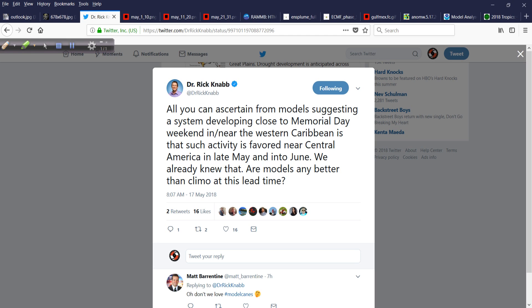That might be changing. Looking at this from the awesome Dr. Rick Nabb, formerly of the National Hurricane Center, now back at the Weather Channel — this tweet from earlier this morning talks about the potential for something to develop in the Caribbean Sea, maybe moving into the Gulf of Mexico. It's late May into early June. This is the area that is climatologically favored. So are the computer models going to do any better than climatology at this lead time? Let's start to break it down.